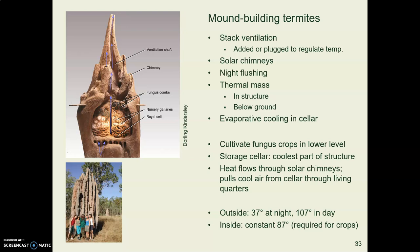Termites are an example of a social insect. Social insects include termites, bees, and ants. What's really interesting is that they have tiny brains — human brains have about a million times more neurons than ant or termite brains. And yet they work together to develop remarkable systems, including in this case a finely tuned passive cooling system for a desert climate.